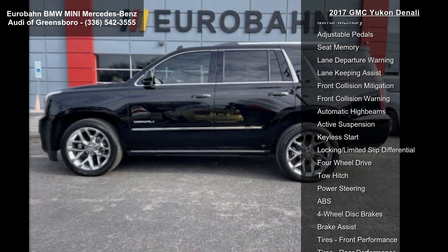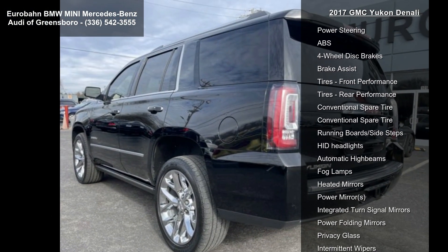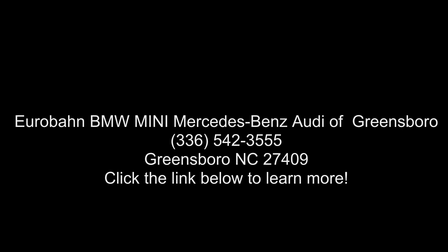The rear seat entertainment system features Blu-ray DVD with remote control, overhead display, Wi-Fi wireless projection capability, 2-channel wireless digital headphones, auxiliary HDMI-MHL audio video input, 2 USB ports, and 4-wheel anti-lock brakes.